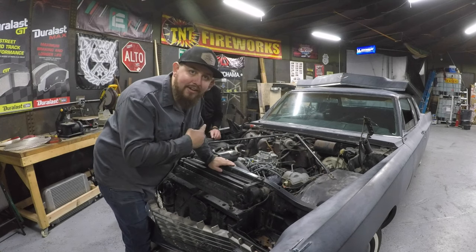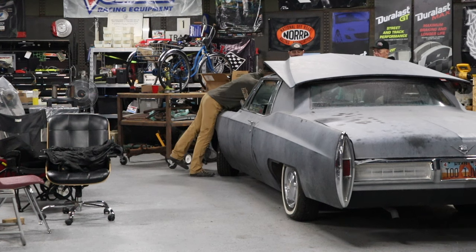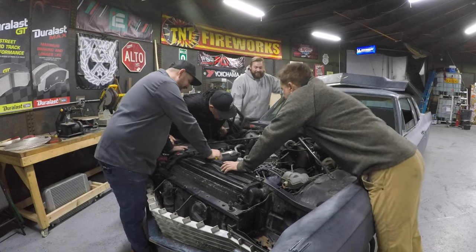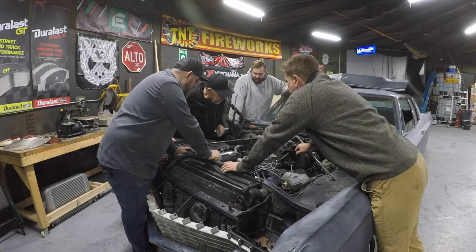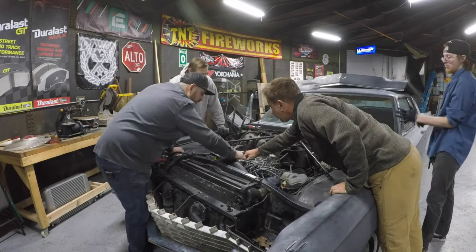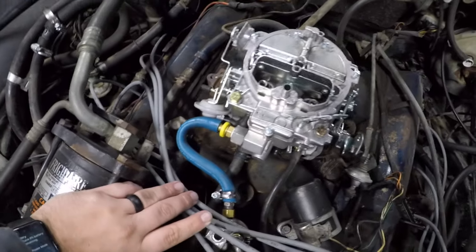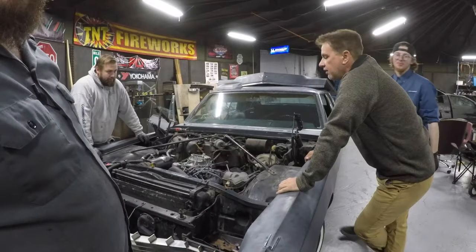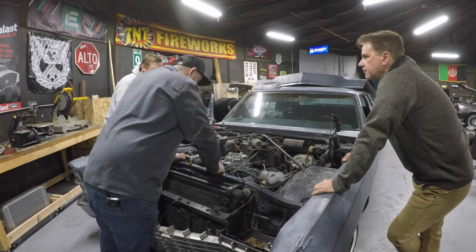We also have to figure out how to put a heater in this, because it's not hooked up. It's got a core in it, but it's probably not working. My guess is the core is bad. You're taking a hose that looks like this and making it look like this — what it really needs is a hard line. There should be a hard line. We have hard lines and a bender, so we can make one.